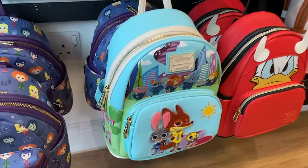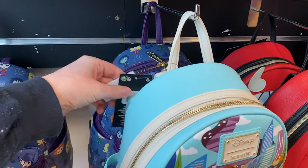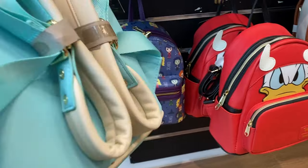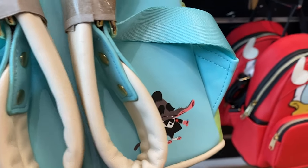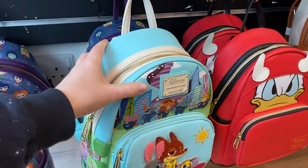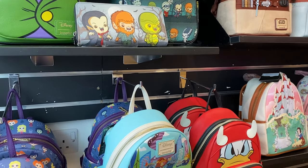In all the excitement I missed this Zootopia backpack - look how adorable this is! I think if we find the tag this one is £69.99. Quick look at the back - have you seen Zootopia? A skunk butt rug! Oh that makes me laugh.